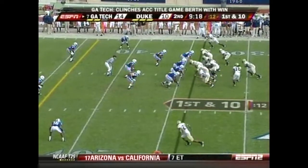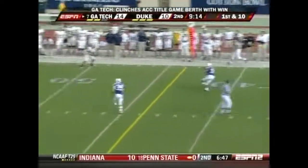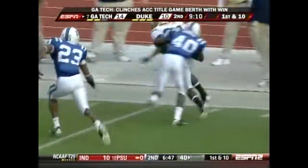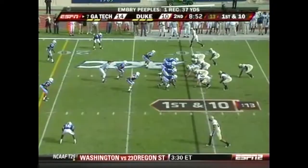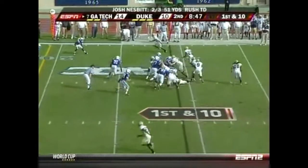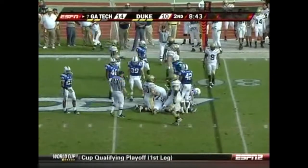Into ACC play, and a big weekend here at Duke. Nesbitt with plenty of time to find Embry Peoples, and Peoples finds a lot of running room up the sideline. A first down from the 29-yard line. The Georgia Tech offense has certainly awakened. Dwyer gets a couple on that play.